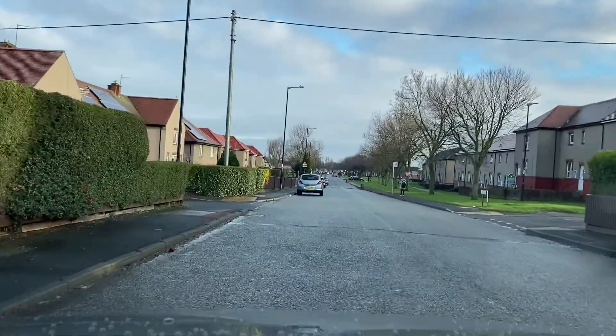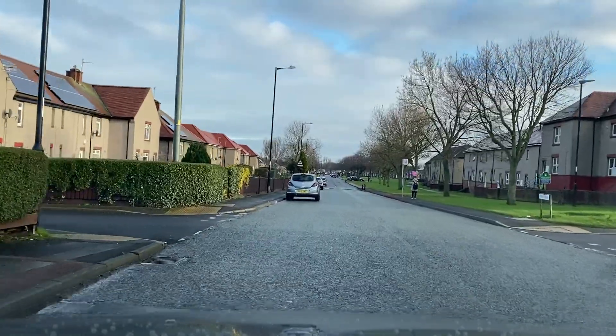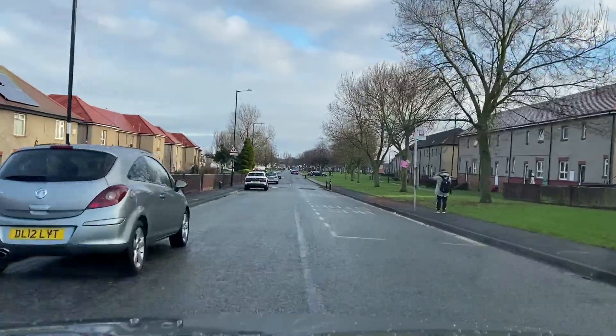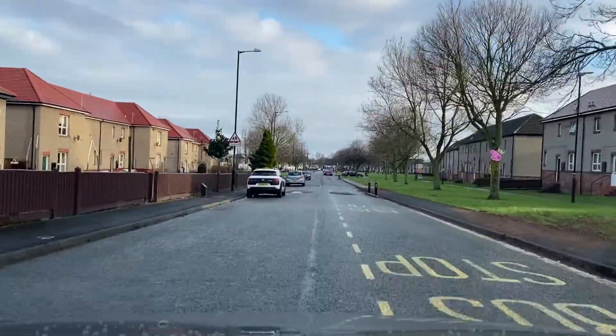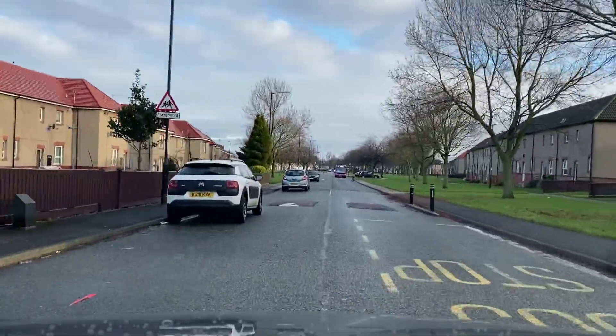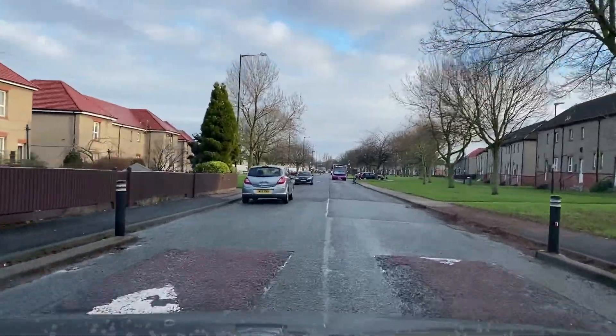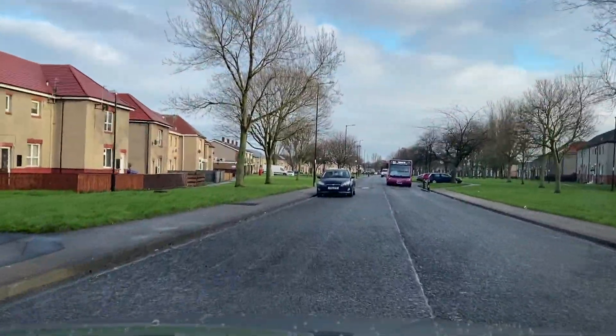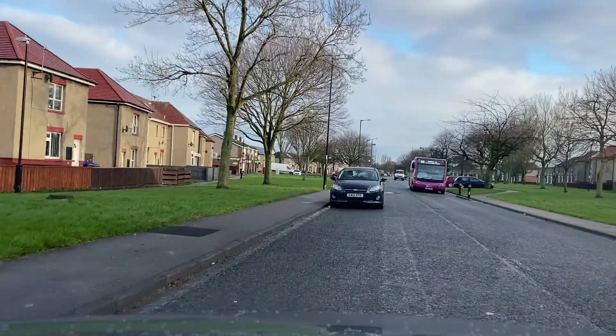Coming down here — who has right-of-way, me or the bus? Currently I do because the bus is far enough away. So centre mirror, right mirror — out I go. The only reason I've got right-of-way is because I can see I've got plenty of room to pull back in as I pass these cars. I intend to pull back in just here unless the bus is going to let me through, but I'll pull back in to let the bus go.